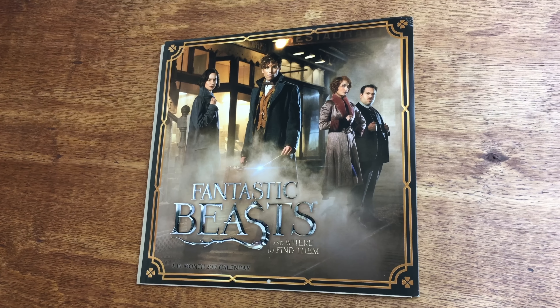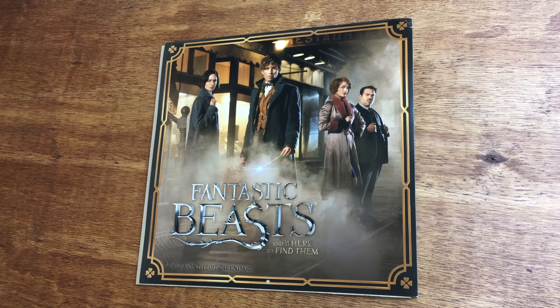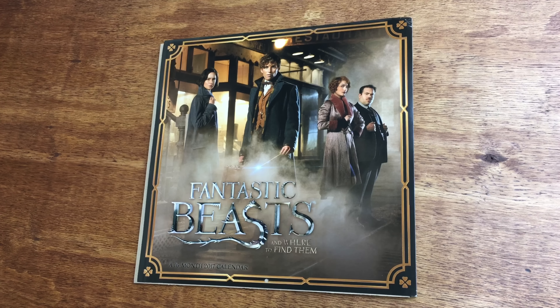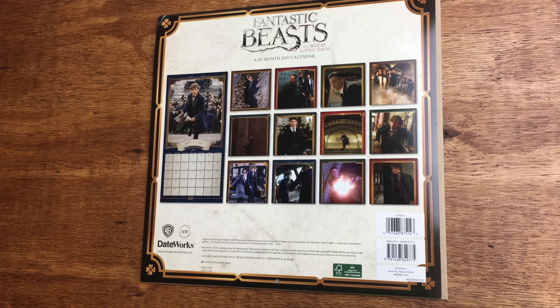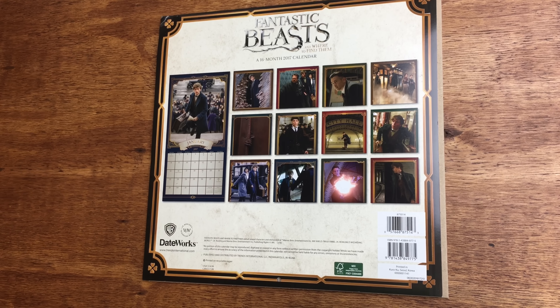I bought this Fantastic Beasts calendar at Toys R Us, and it's again for 2017, and now I have three 2017 calendars. I don't need that many calendars, but I couldn't resist.